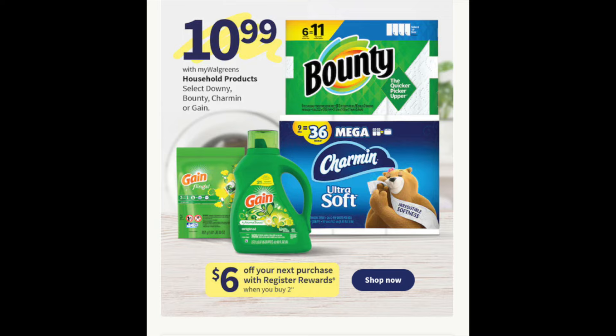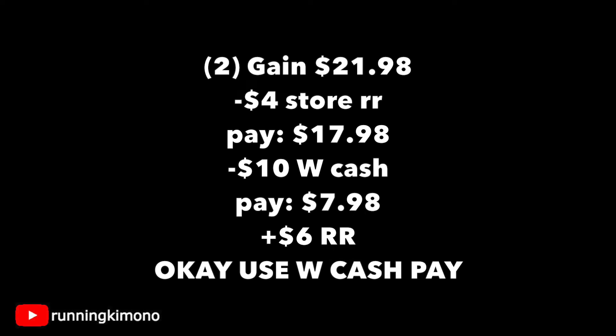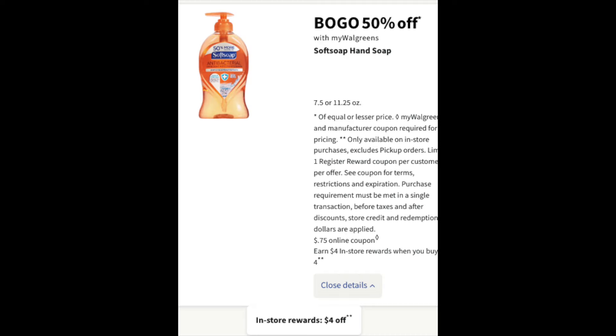Now we have this deal — $10.99, buy two and get a $6 register reward. If you might have a $4 store register reward, throw it into the mix. Grabbing two of the Gains, that's $21.98. Subtracting one $4 store register reward, that's $17.98. Throwing in $10 in Walgreens cash, you pay $7.98 out of pocket and get back a $6 register reward. I think this is a super smart deal — if you can swing it, this is one to do.